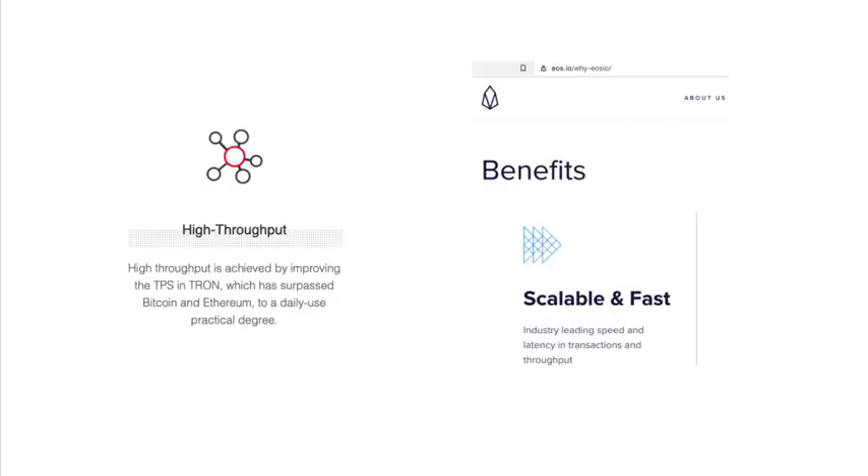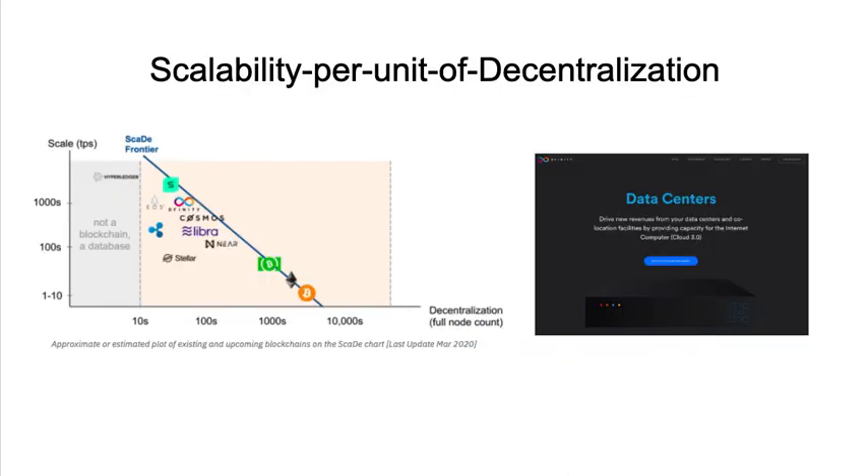To better understand this — most blockchains today focus on transactions per second: 1,000, 5,000, 20,000 transactions per second, without taking into account that increasing transactions per second without considering the cost of running a full node comes with a decentralization tradeoff. Instead, we should focus on scalability per unit of decentralization, or SCADI, which shows solutions like EOS, Ripple, and DFINITY on the left, with solutions like Bitcoin and Ethereum on the right.